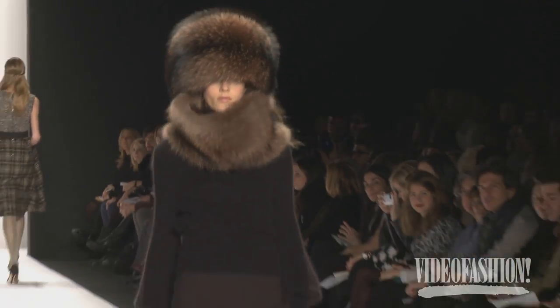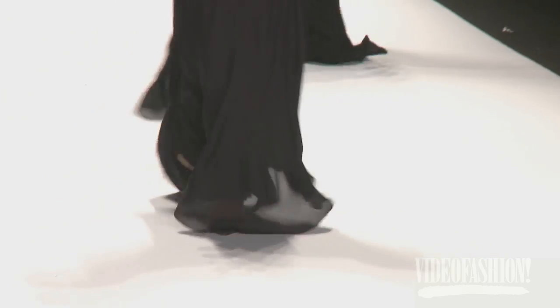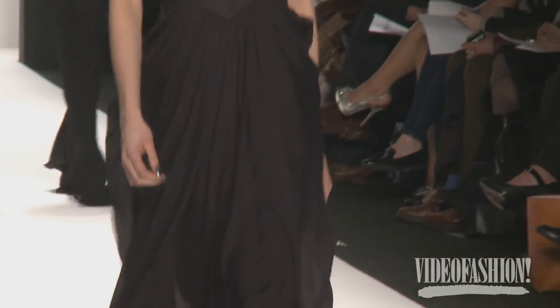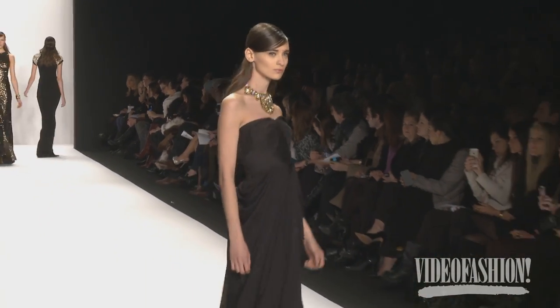Beautiful accessories, jewels. Our jewelry is actually made as an embroidery, so it actually molds to your body — it's not just a piece of metal you're putting on your neck, it's actually an embroidery. And it's actually comfortable jewelry, but it's super opulent at the same time.